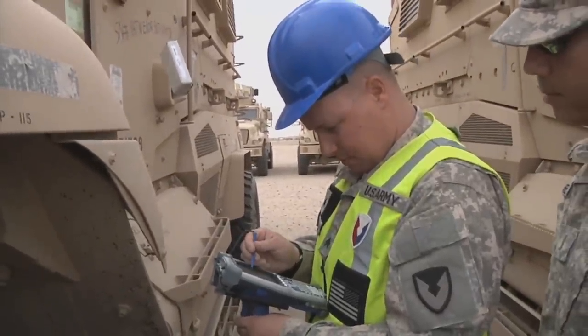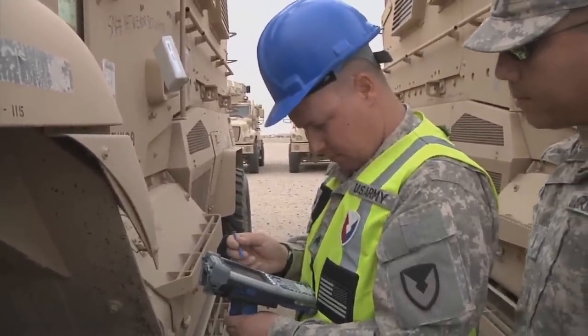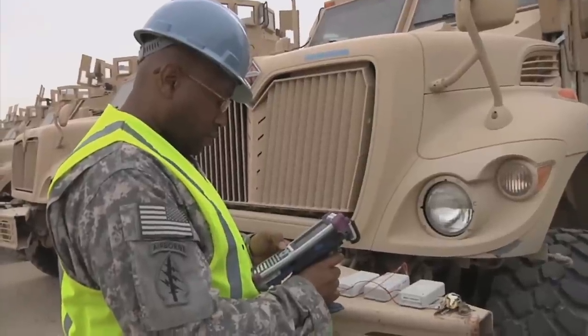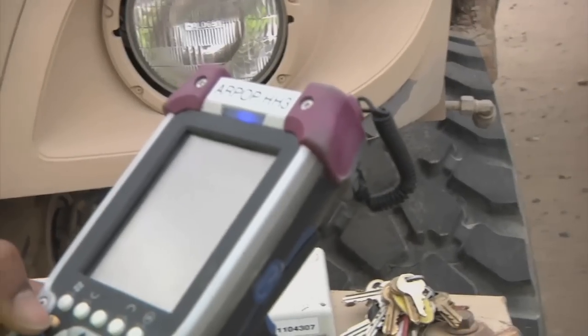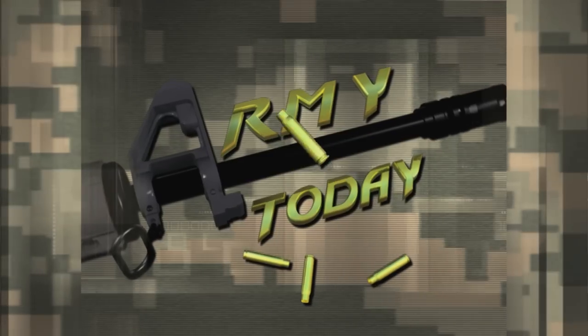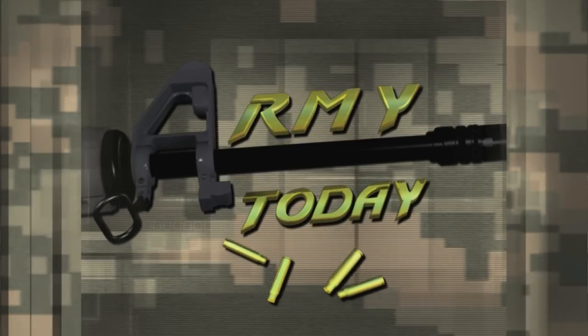The AMAT system is going to be used by the 402nd and the AMC to keep track of vehicles. Reporting from Camp Arifjan, Kuwait for the 1st TSC, I'm Private First Class James Bowen Jr. That's the Army Today from Soldiers Radio and Television.